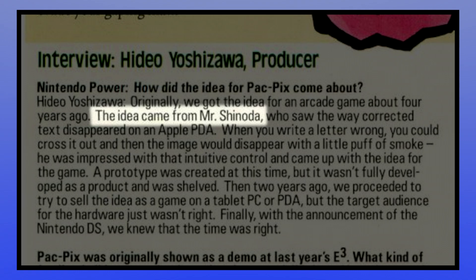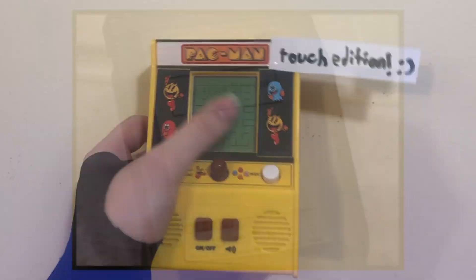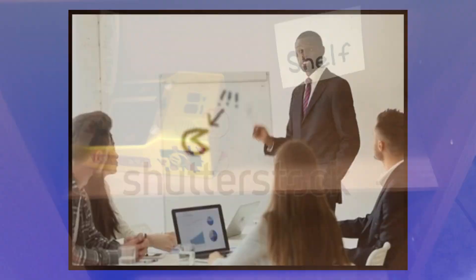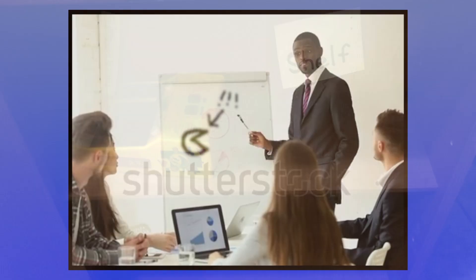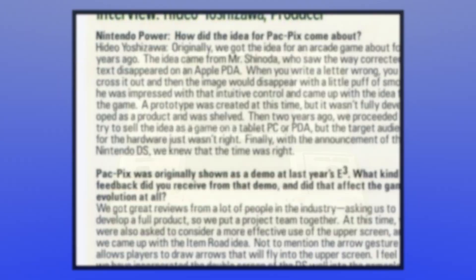Tetsuya Shinoda is credited with coming up with the concept around 2001, after being intrigued by the way he could scribble out text and have it evaporate into a puff of smoke on an Apple PDA — presumably the Apple Newton. An arcade touchscreen Pac-Man game was prototyped but shelved, and subsequent attempts to pitch it as a tablet or PDA game fell through due to lack of consumer interest in games on those platforms.